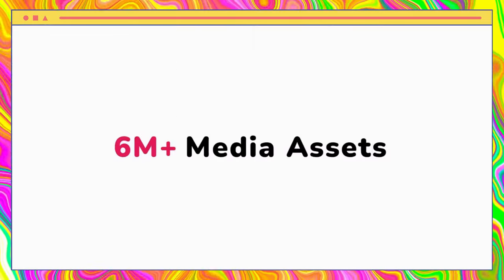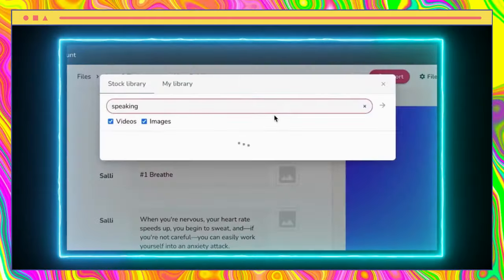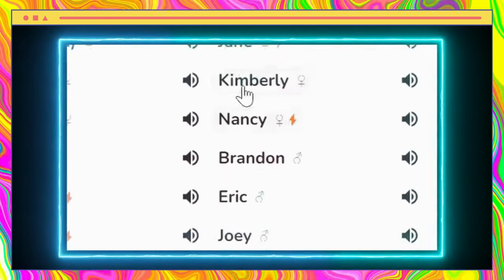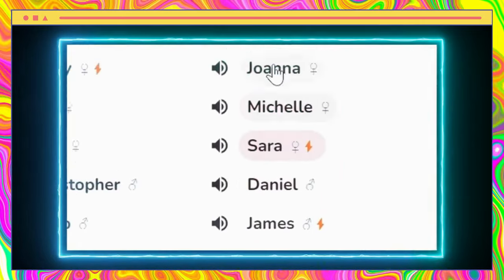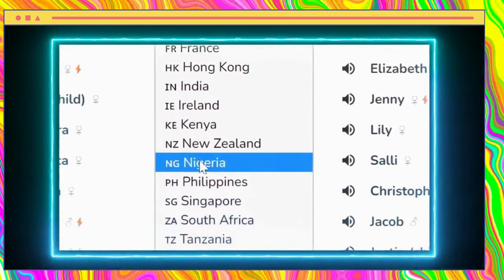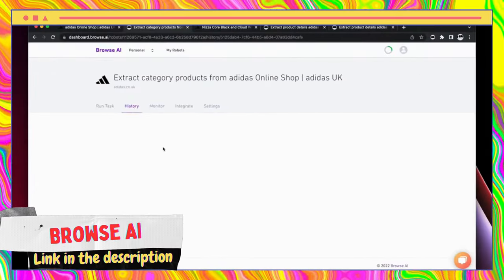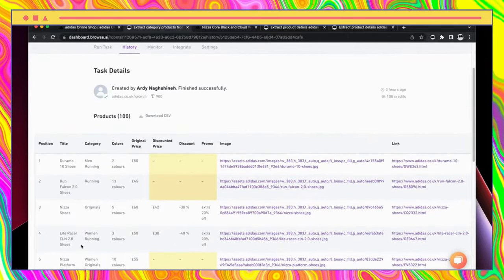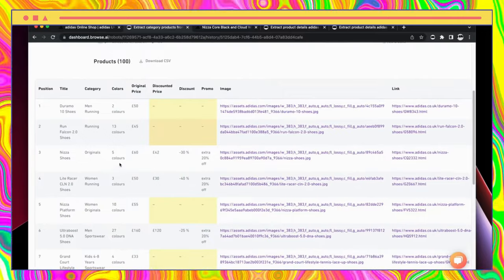Flicky is a powerful AI-based tool that enables you to create engaging audio and video content from any text-based material. With its intuitive interface, you can easily convert your blog posts, articles, or any written content into professional-quality videos, podcasts, or audiobooks with voiceovers that sound natural and lifelike.